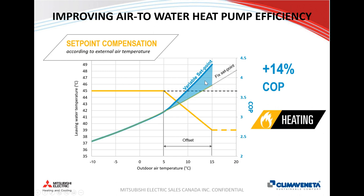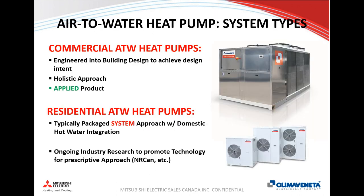We've covered the fundamentals — the operating envelope, COP, and operating costs — so now a quick update on heat pump technologies to think about. There's residential and commercial. Regarding commercial, I keep saying it's an applied product: we really want a holistic approach and look at how this fits into the building, versus doing it the other way around. We want to figure out how it best fits into the building to achieve our design objectives.